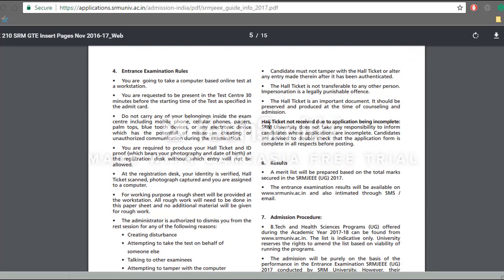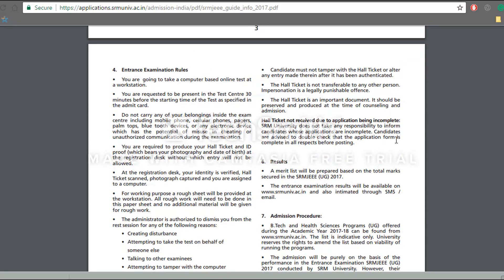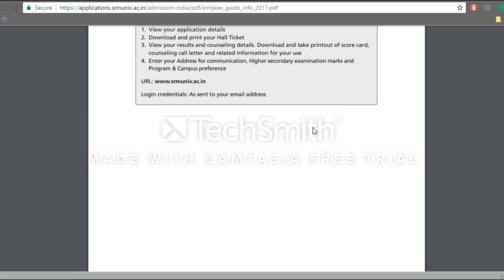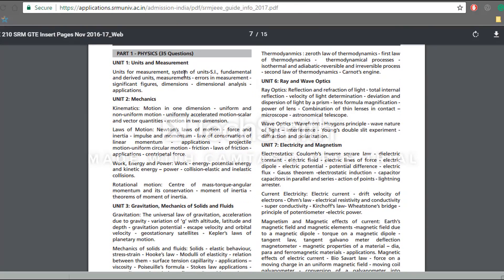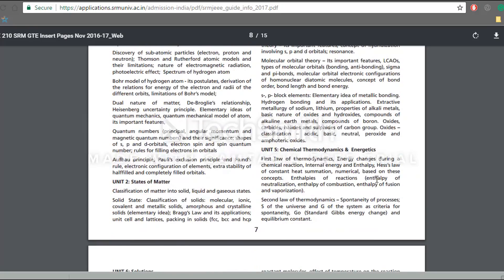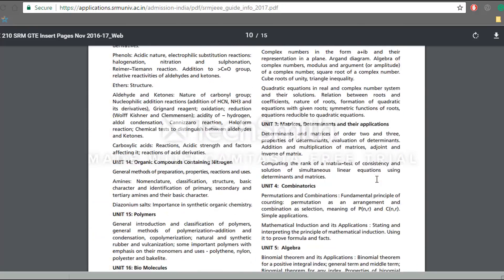We have already made a detailed video on how to fill the application form, so you can visit our YouTube channel and see the video there. Details regarding your admit card and other information will be provided to you on your login ID. You can use this URL and then sign in with your login ID and password which you created while filling up the application. There is also a detailed syllabus given in this attachment, which we will attach as a link in the description below.